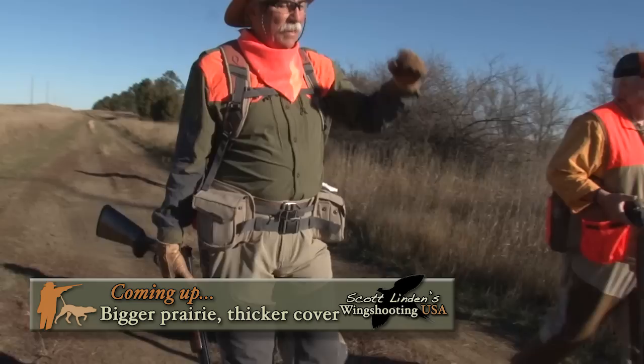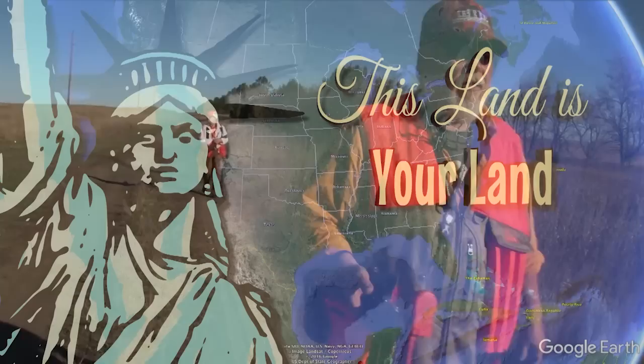Maybe the birds will be more cooperative there. That's coming up on Wing Shooting USA.